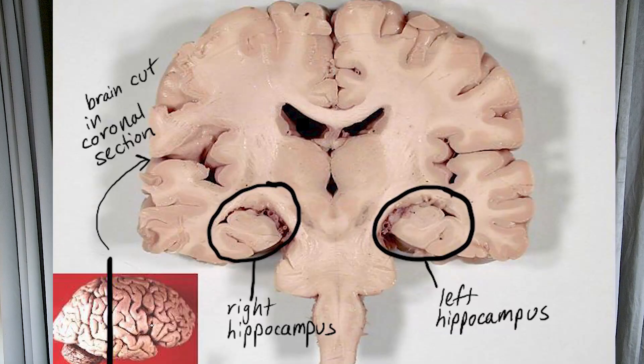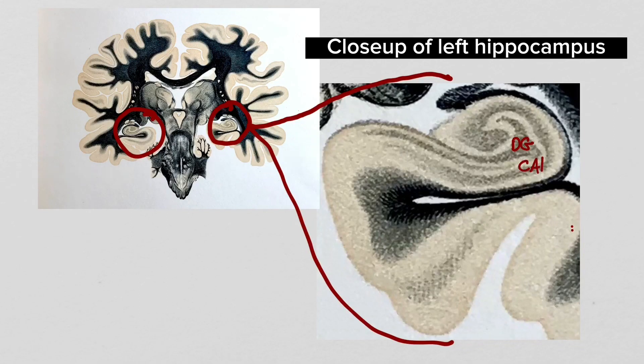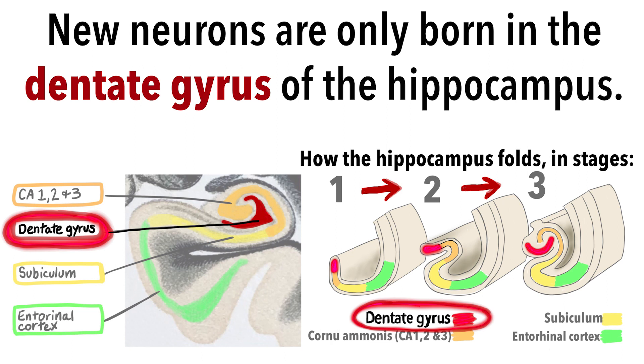If we were to zoom in on this densely packed layer of neurons lying in the middle of your brain, we would see that it is divided into different regions folded into that S shape: the dentate gyrus, CA1, CA2, and CA3, the subiculum, and finally the entorhinal cortex. Really, the more accurate term for this area of the brain would be the hippocampal formation. Again, adult-born neurons are only found in the dentate gyrus region.